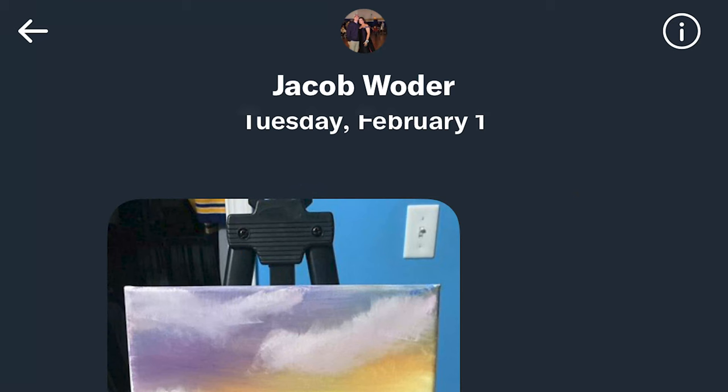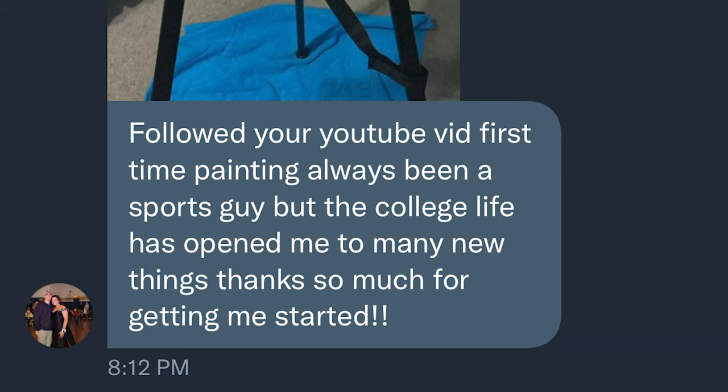Moving on to Twitter, starting with Jacob Water. He writes: 'Followed your YouTube video — first time painting. Always been a sports guy, but college life has opened me to many new things. Thank you so much for getting me started.' You're welcome, Jacob. This doesn't get talked about enough — having a creative outlet can be a lifesaver and a de-stressor, especially when you have a lot going on with family, friends, work, or college. Having something to concentrate on for a couple hours really helps. Good luck in college — I want you to be super successful.